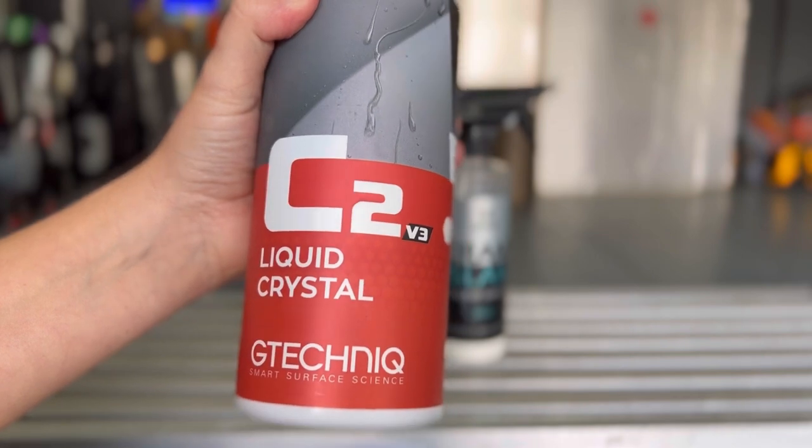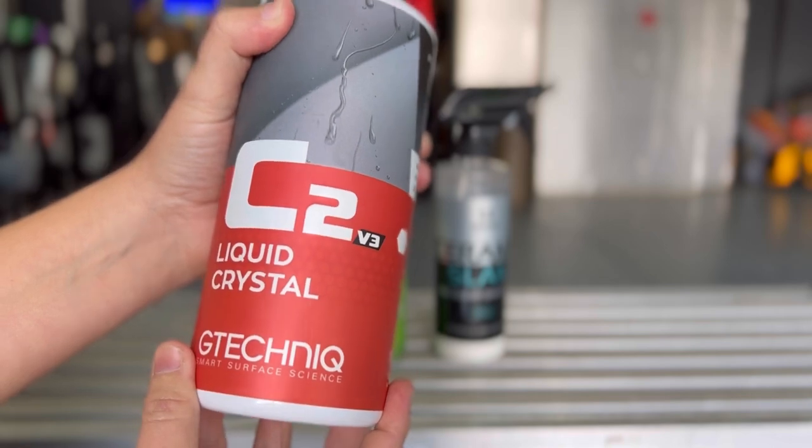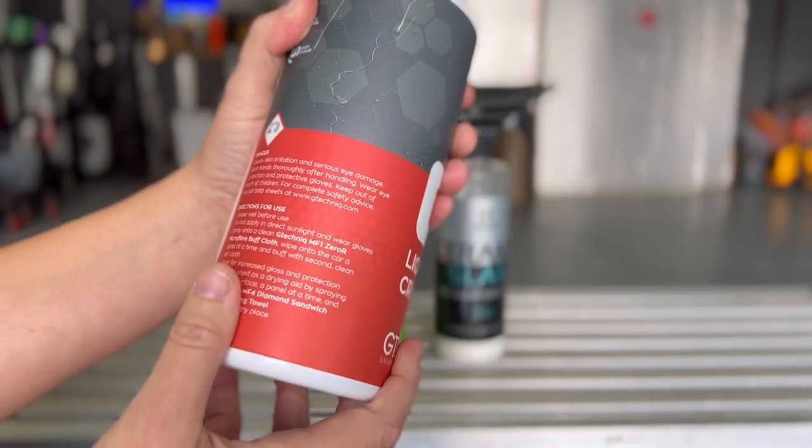For easy application, it doesn't get any easier than G-Technique C2V3 — it's as simple as spray on, wipe off. You'll have four to six months of protection as well as chemical resistance, and it gives your vehicle a nice glow almost like a ceramic coating.